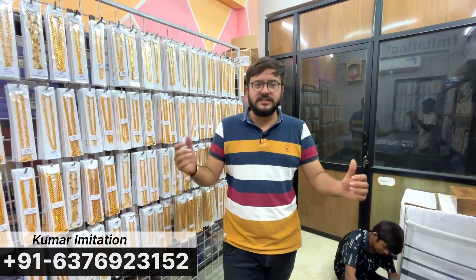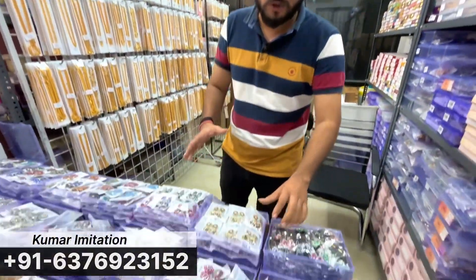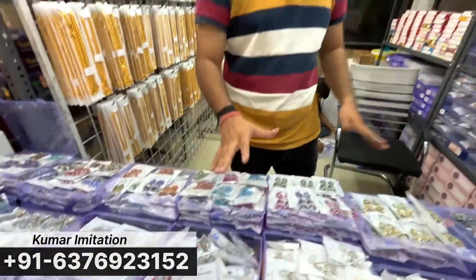We've got a lot of products in jewelry, like chain, mangal sutra, pail, bangles, and earrings — we've got all the variety. But in today's video, I'm specifically going to tell you about this type. We've got the variety and range in this type for the whole video.